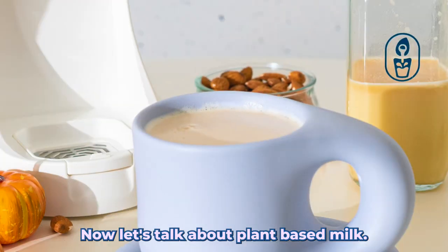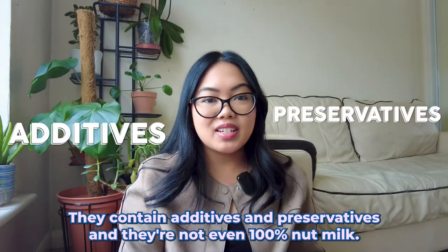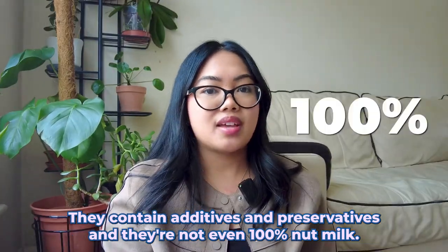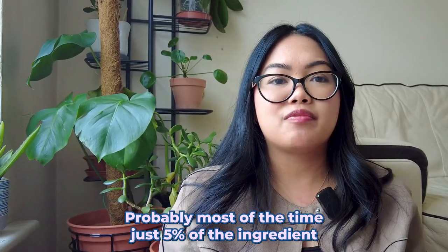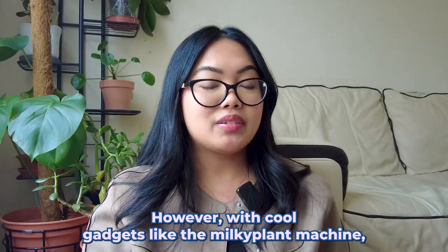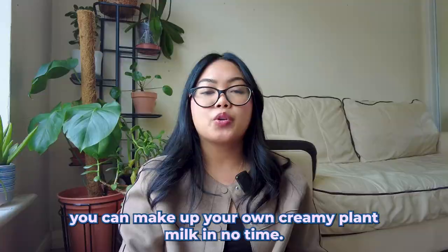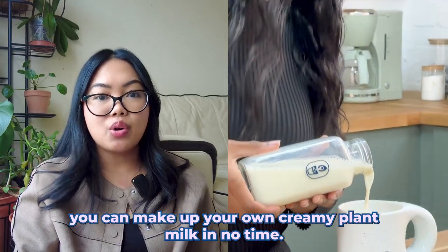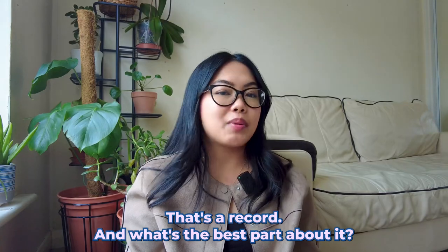Now let's talk about plant-based milk. Forget the store-bought stuff — they contain additives and preservatives and aren't even 100% nut milk. Just look at the ingredients; most of the time it's probably only about five percent of what they're advertising on the box. However, with cool gadgets like the Milky Plant machine, you can make your own creamy plant milk in no time — literally three minutes.